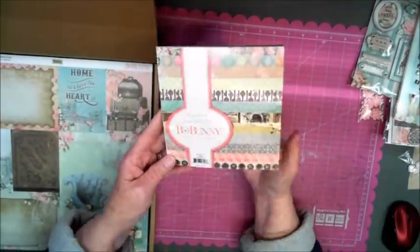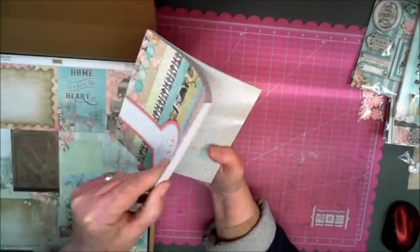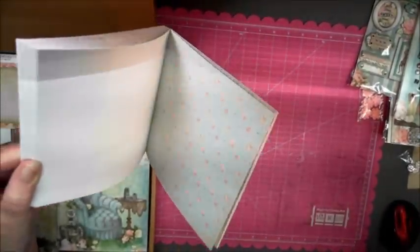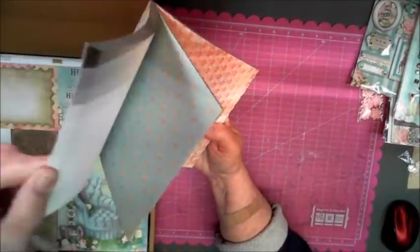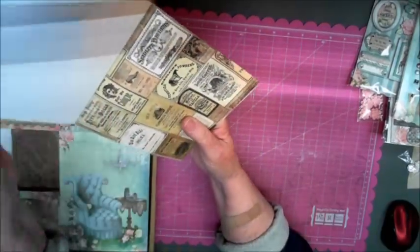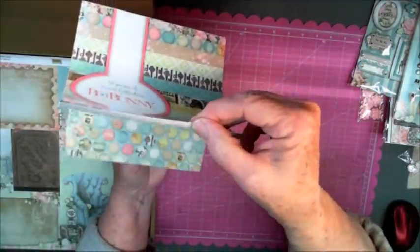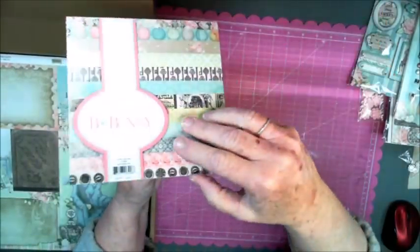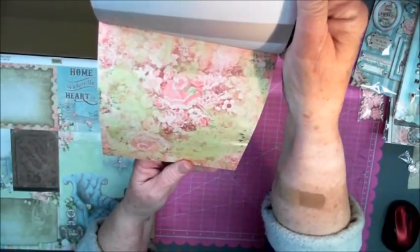This is a six by six pad for the Bow Bunny Soiree. The colors in here are so pretty — let me adjust the light so we don't have so much shadow. Very very cool, very pretty. This paper pad goes absolutely with the larger 12 by 12 pieces.